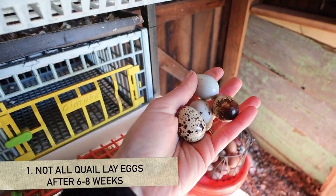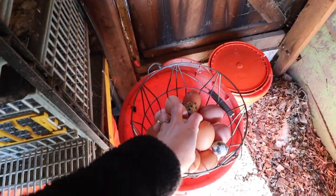Today I'm going to go over the seven things I wish I knew. The first one being that I thought all quail laid in the first six to eight weeks of their life — that they would just start laying eggs. This is what I researched and assumed, but that is not true.